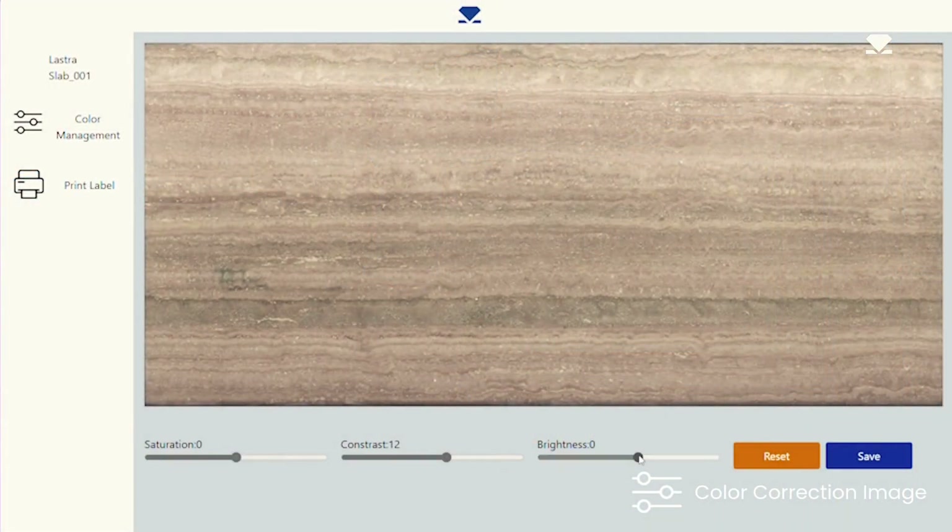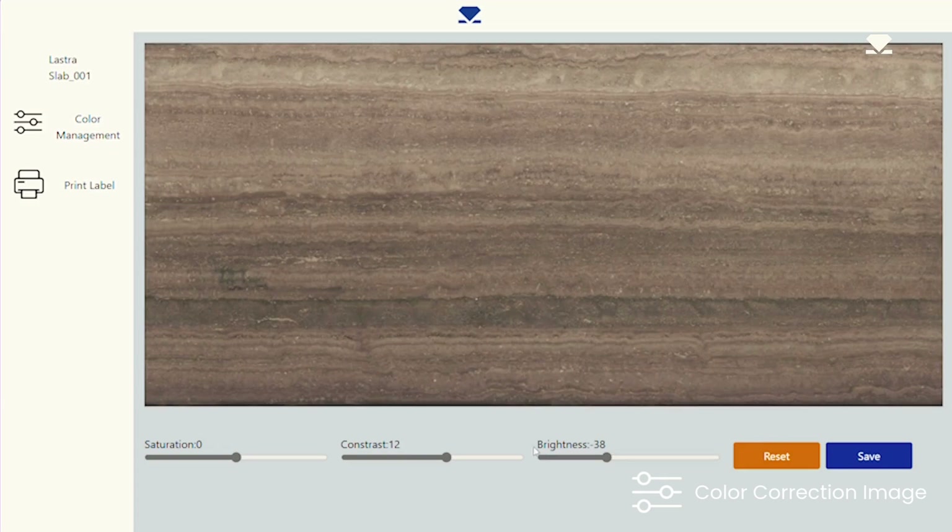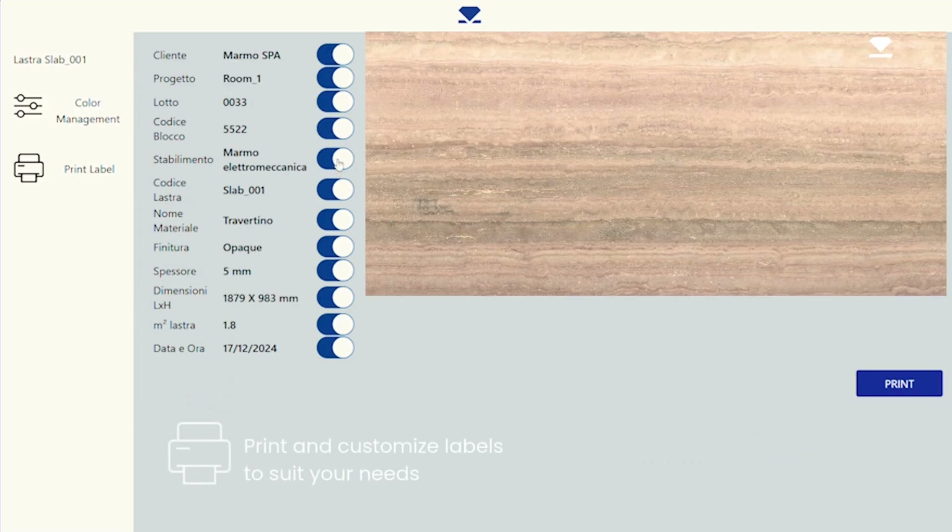With the color correction function, you can optimize images directly from the monitor for impeccable visual results. Additionally, you can print customizable labels, adhesive or non-adhesive, configured to include all necessary information.